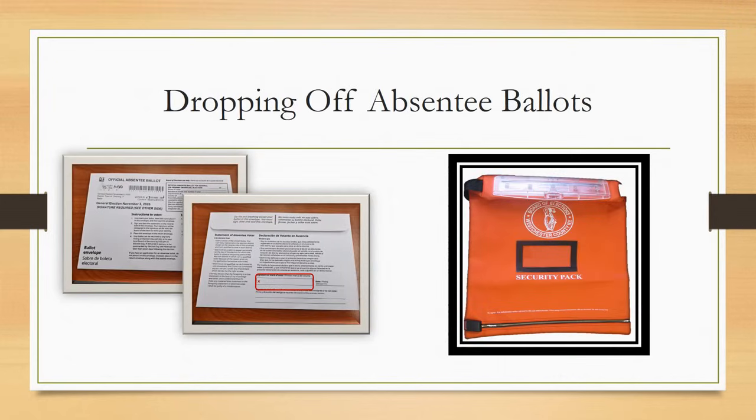If someone wishes to drop off an absentee ballot for themselves or another person, make sure the absentee ballot envelope is signed and sealed and feed it into the orange security bag.